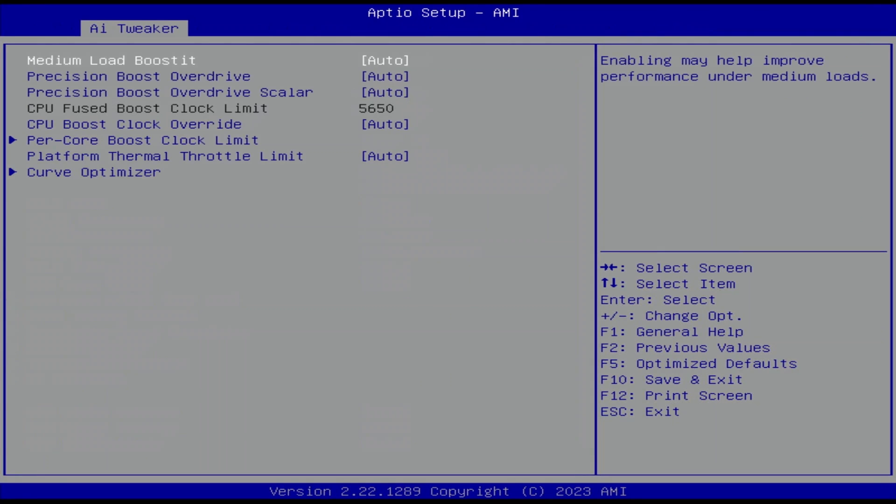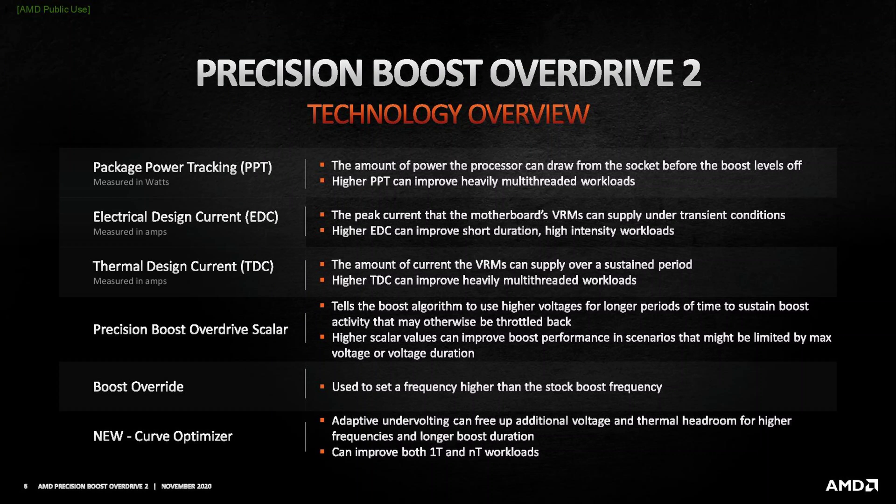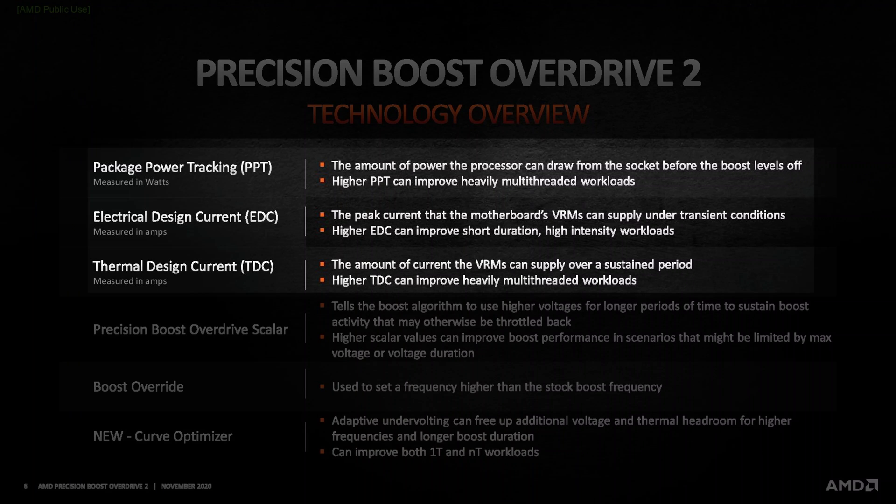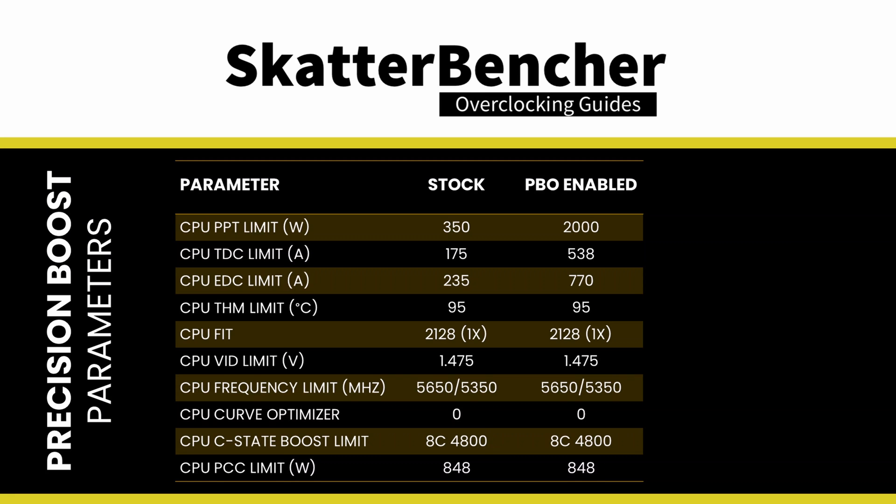Enter the Precision Boost Overdrive submenu. Here we can use the AMD Precision Boost Overdrive Overclocker's Toolkit to increase the power, current, and frequency headroom of the Precision Boost 2 algorithm. Set Precision Boost Overdrive to Enabled. This adjusts the PBO platform parameters — PPT, TDC, and EDC — according to the motherboard auto rules. On this motherboard we find that the following values have changed.